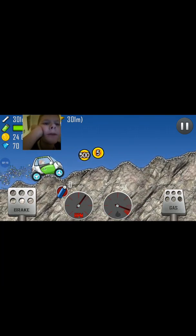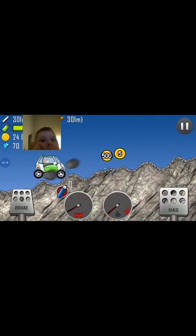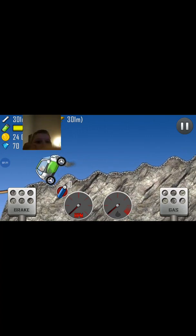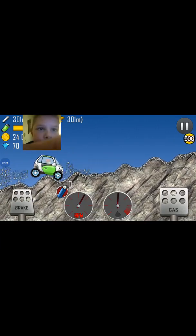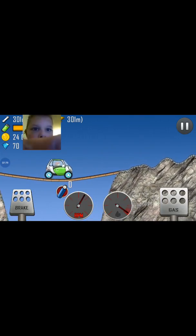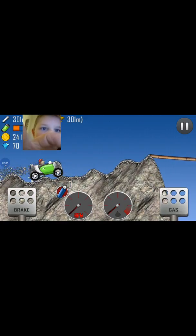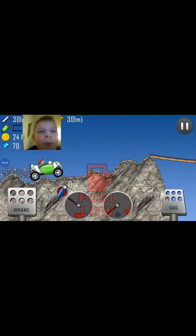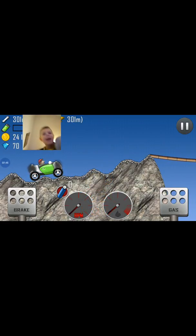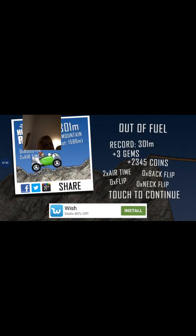Heave, heave, heave! Okay, so we're gonna die... but there we go guys, we managed to do it! Yeah, we managed to do it!